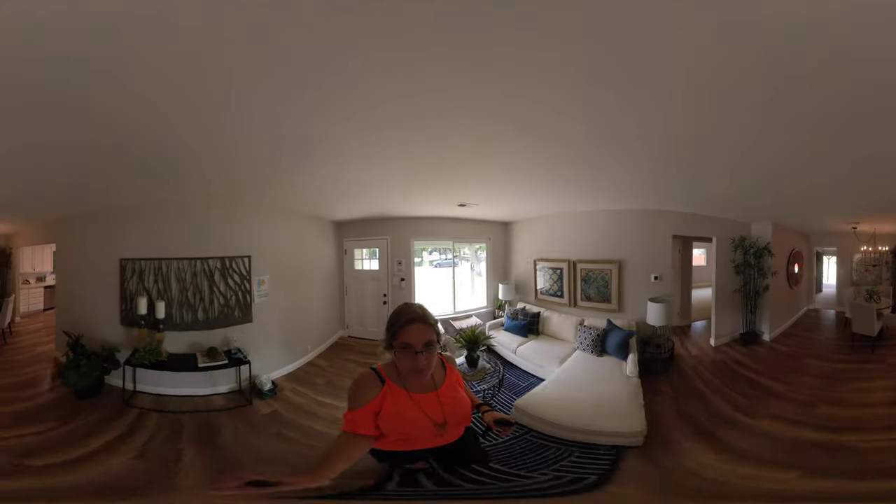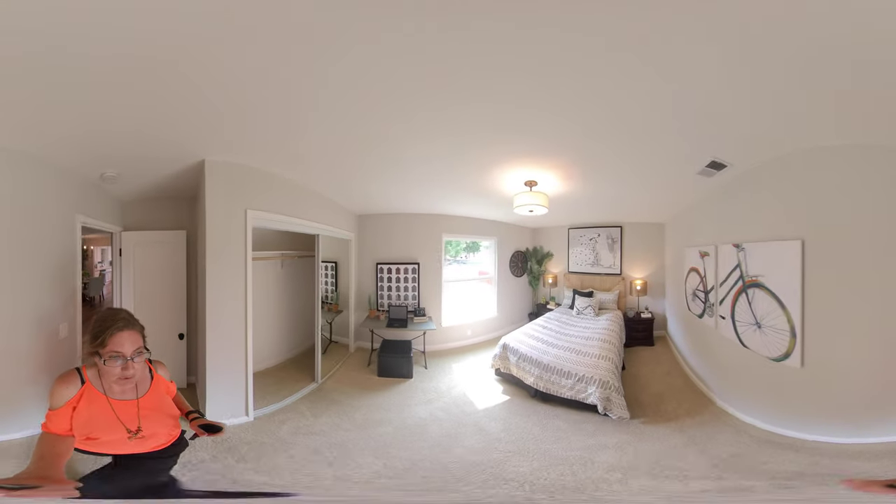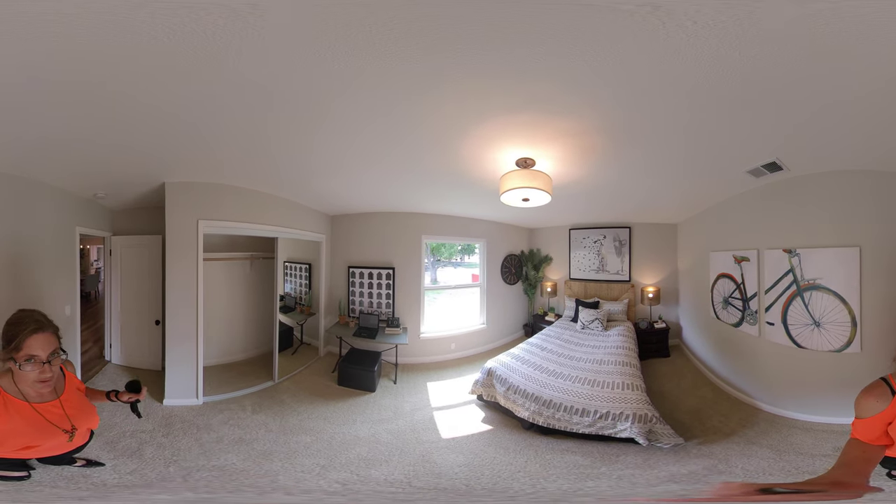As you come in the front living room, to the left is going to be the two bedrooms and the bathroom. In the first bedroom, you have brand new carpet, fresh paint, and large mirrored closet doors.